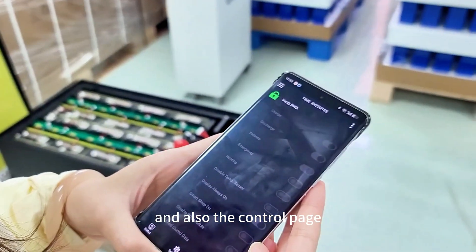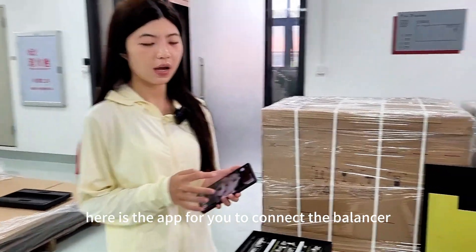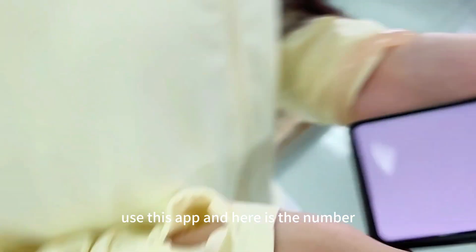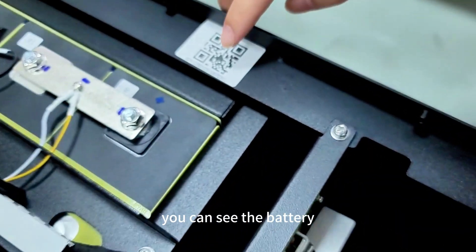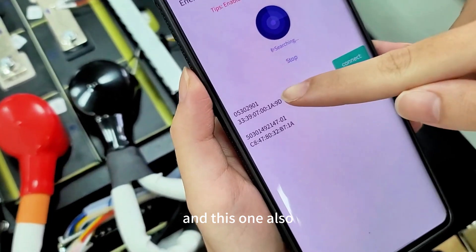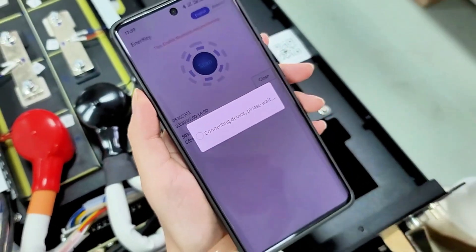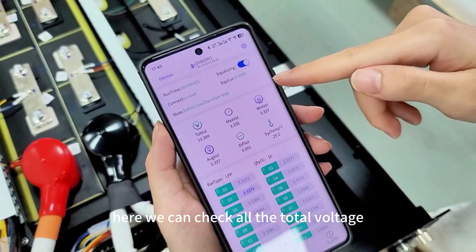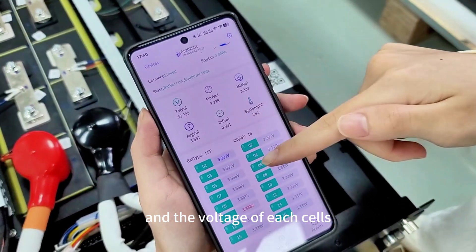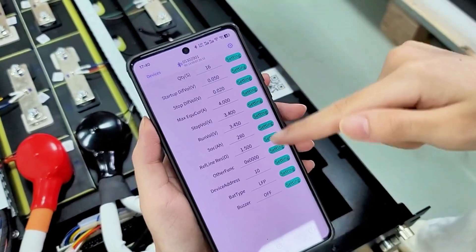For the PC BMS, we need to connect the balancer. Here is the app for you to connect the balancer. Using this app, you can see the battery — the end number shown is 2901. We connect this battery, and here we can check the total voltage, max voltage, battery temperature, and the voltage of each individual cell. In the settings page, we can set the parameters of the battery.